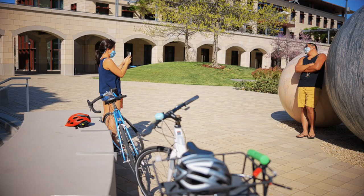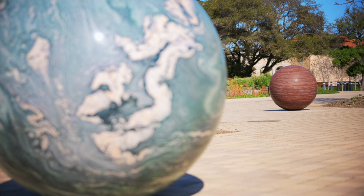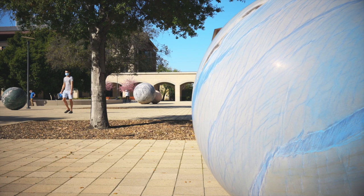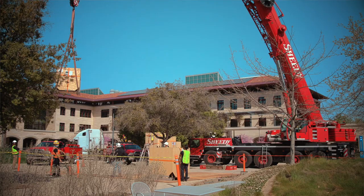We started the process when we knew we wanted to bring art to the engineering quad, by forming a committee. The piece was made possible by long-standing, very generous donors to Stanford. They're from Asia, from Africa, from Europe, from America.